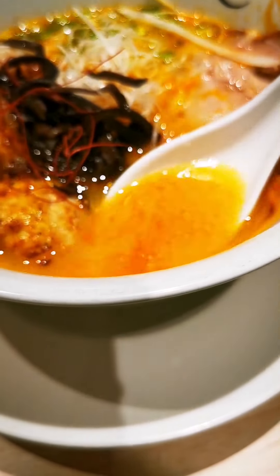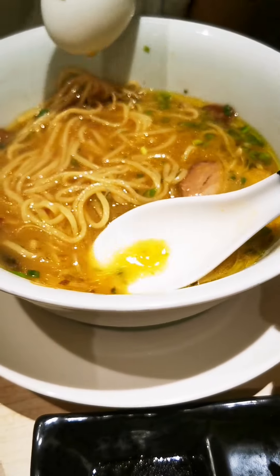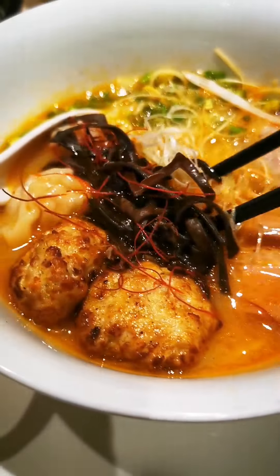Soup test. What about the sakura prawn with it? The heavy. Mmm! Nice! Try that now. Mmm! Hmm! Try the noodles.